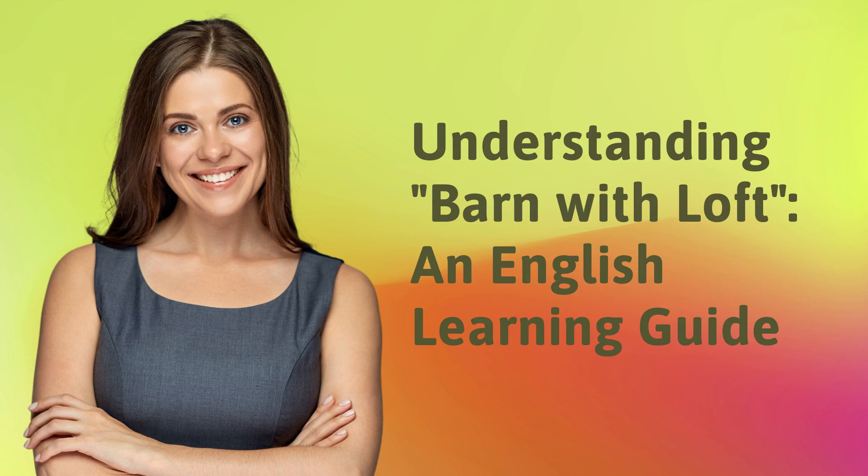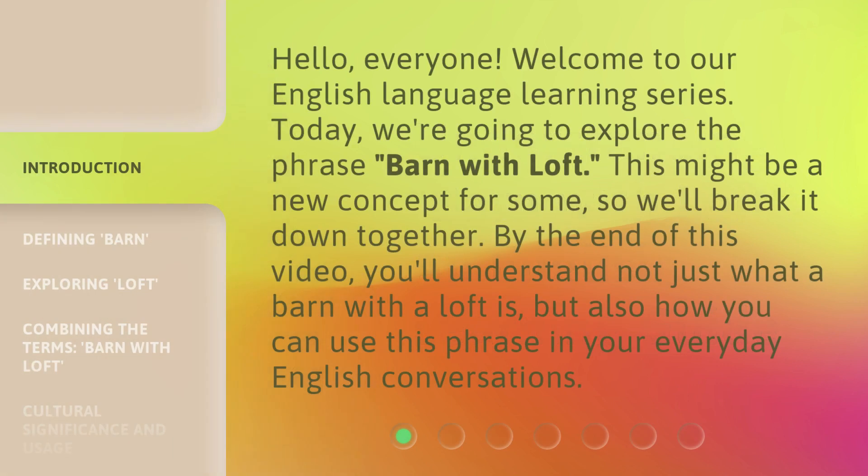Understanding Barn with Loft: an English Learning Guide. Hello, everyone. Welcome to our English language learning series. Today, we're going to explore the phrase 'Barn with Loft.' This might be a new concept for some, so we'll break it down together. By the end of this video, you'll understand not just what a barn with a loft is, but also how you can use this phrase in your everyday English conversations.